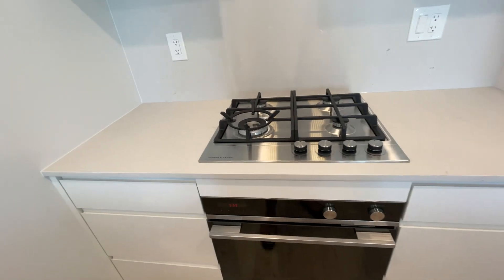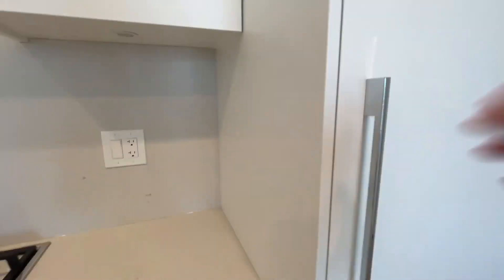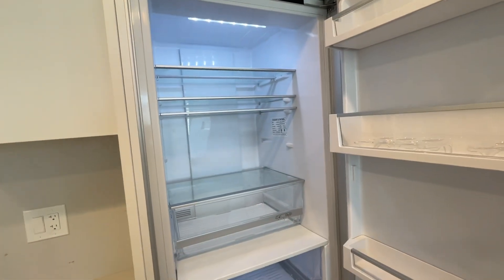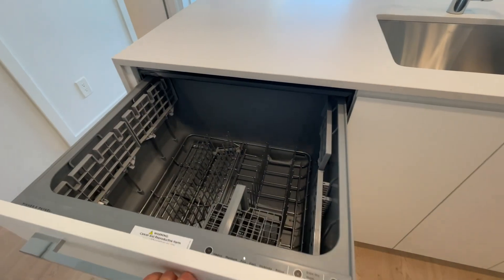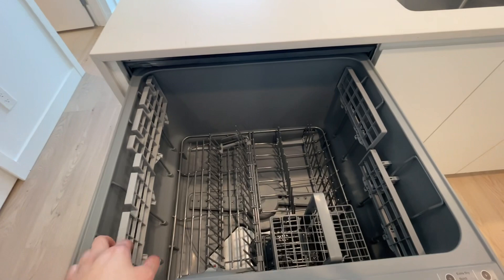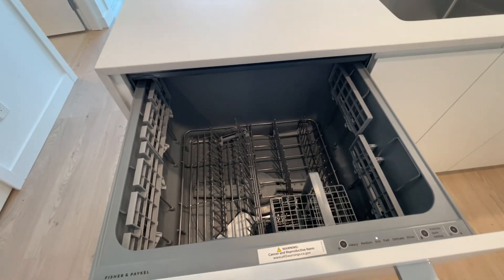Rent includes gas and water. You have soft-close cabinets, your fridge, and storage up top. Of course your freezer, and you have your dishwasher. I really like how this dishwasher is perfect for a one-bedroom — it's smaller capacity, so you don't have to wait to fill up a full dishwasher, and that also means you get extra storage.